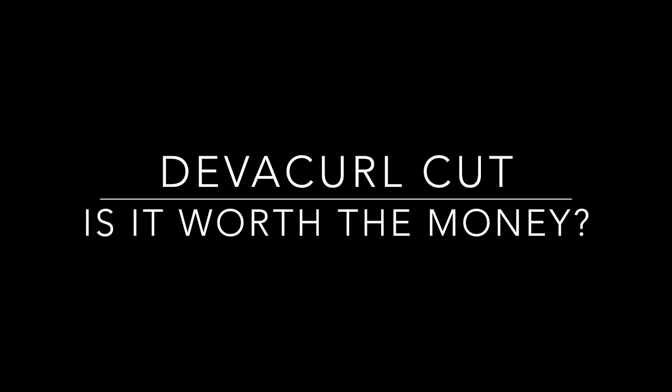Hey guys, I'm Daisy, and welcome back to my YouTube channel, Dance Brook. So as you guys can see, I got my Diva Cut. I don't know if you can tell, but I have so much more volume than I usually do. I got my hair cut like five days ago at the Diva Curl Salon in New York City. I just want to tell you guys about my experience — the good, the bad, and the not so good, because there were some gray areas.